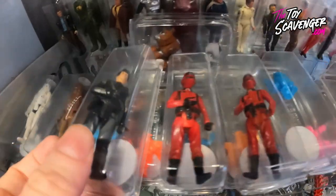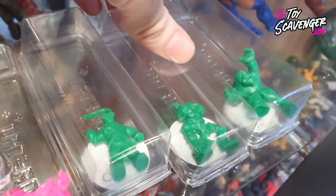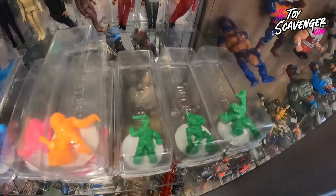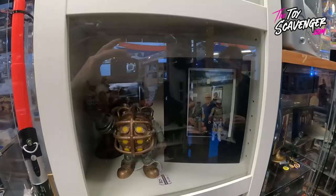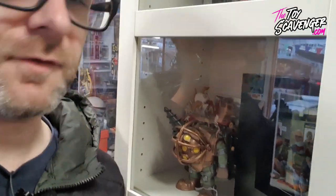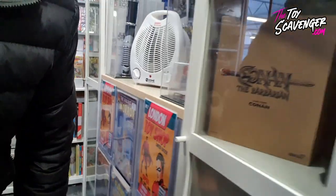We've struck gold here with some signed stuff. Look at that - that one is signed, and you've got yourself a little Kenny Baker R2-D2. Boba Fett signed - how much is that? It's 220 pounds. But it's a pretty cool thing - I don't think they made that in the 90s. That's pretty cool, it's really good.